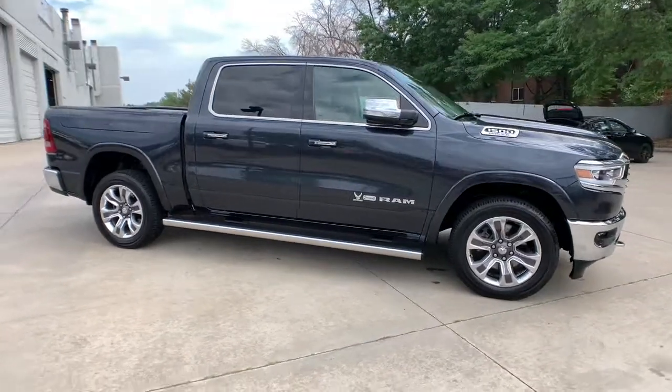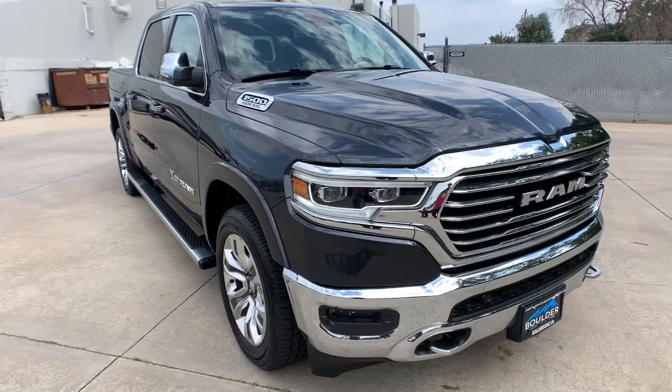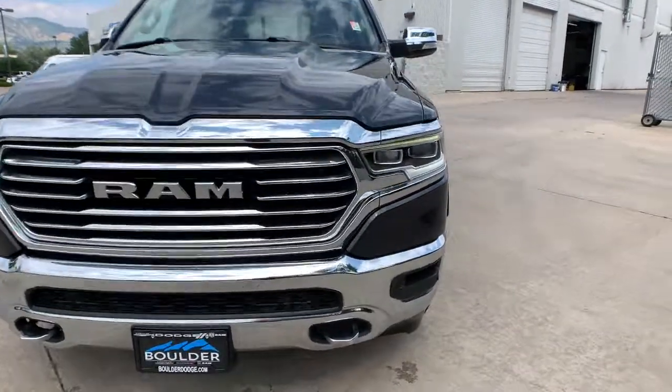Navigation system, keyless entry, backup camera, bed liner, fog lamps, premium sound system, cooled front seat, power passenger seat, heated mirrors, woodgrain interior trim.